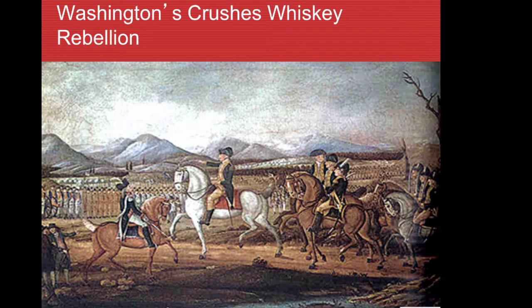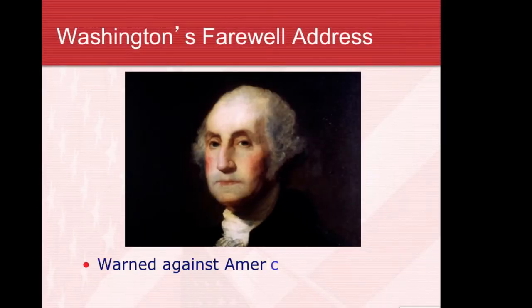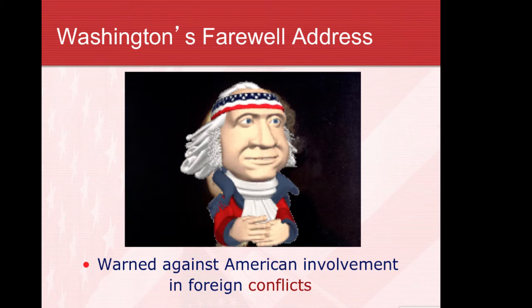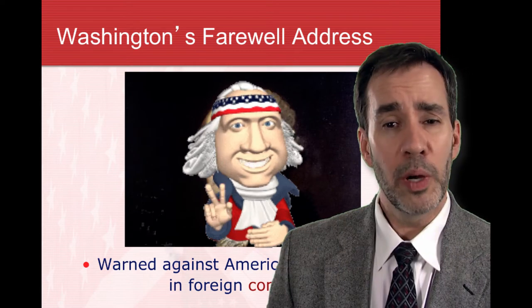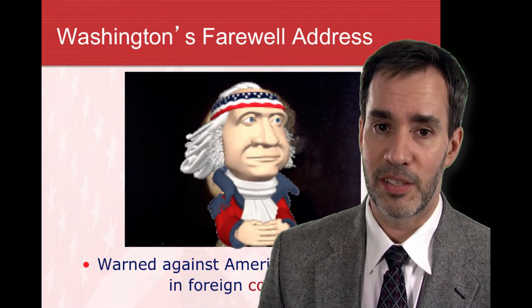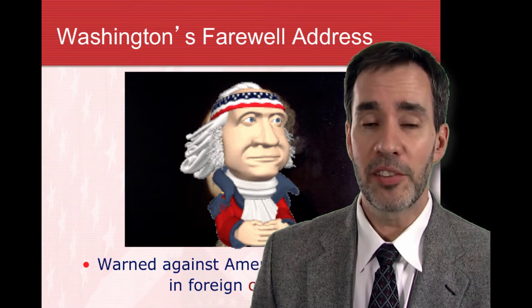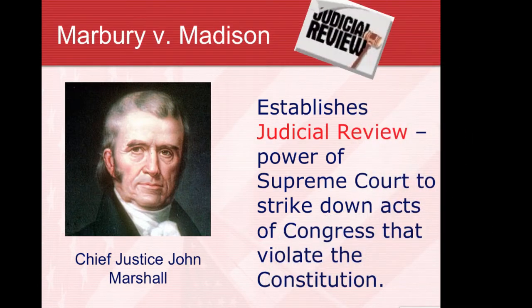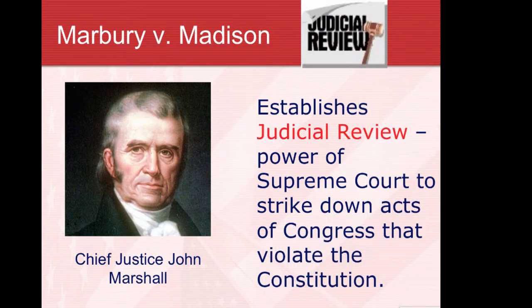Washington quickly asserted himself in the Whiskey Rebellion, showing that federal law would be enforced within the states. After two terms as president, in his farewell address he warned the country to stay out of foreign conflicts — to trade with either side but avoid entangling relationships, particularly in Europe. Then came Marbury v. Madison, where the Supreme Court finally stepped up as a major power in the federal government, establishing the principle of judicial review — that they can declare federal laws unconstitutional.